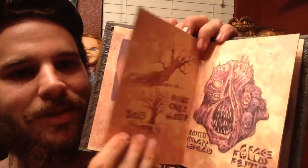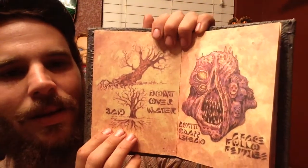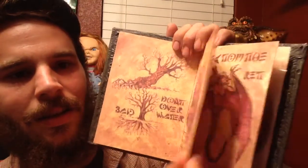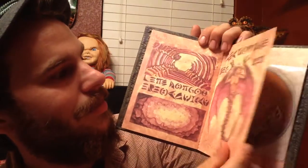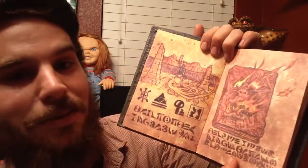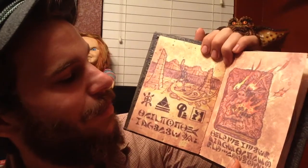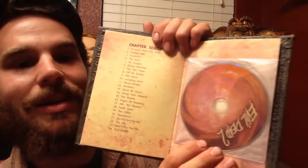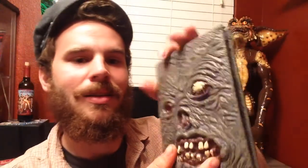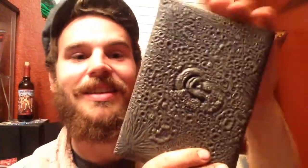This one pumps me up, it's awesome. It's going on the top shelf for sure, I'm displaying it. You get the DVD there, and it's got the ear on the back, which is pretty cool.